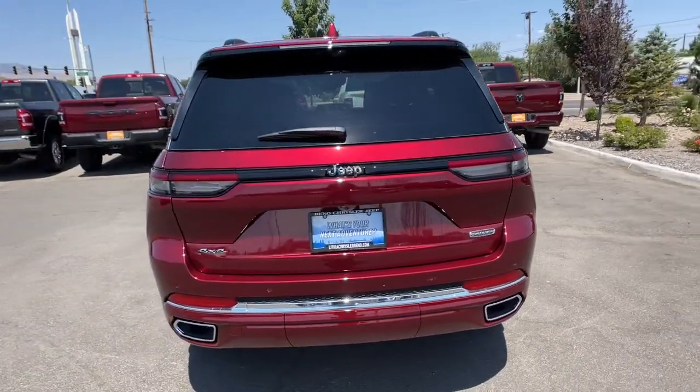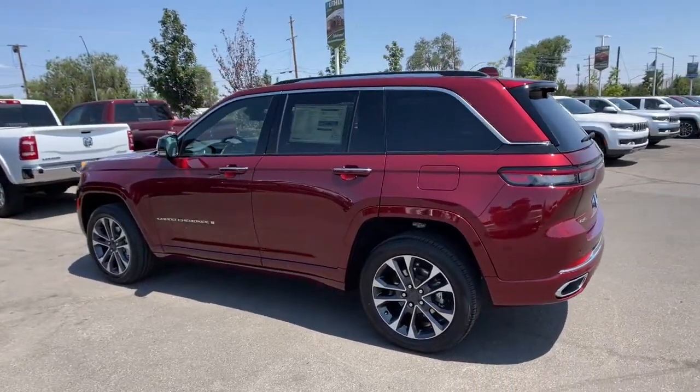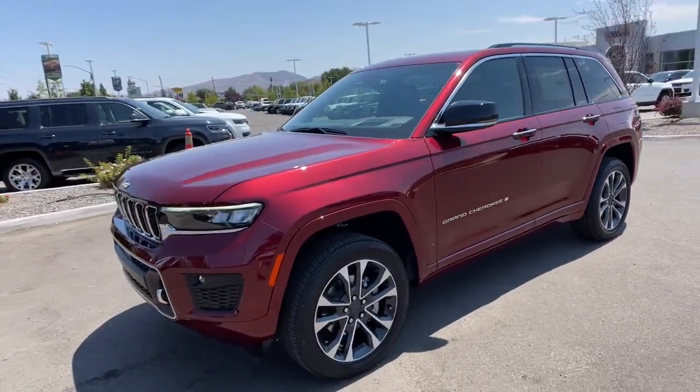Panoramic roof, hands-free liftgate, heated driver's seat, keyless entry, navigation system, woodgrain interior trim, fog lamps, heated mirrors, iPod and MP3 input, lane-keeping assist.